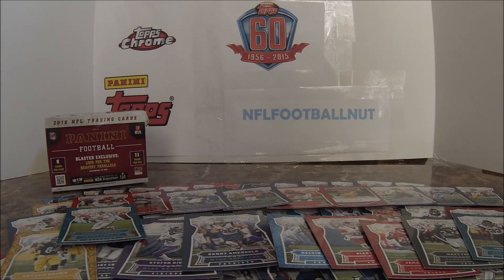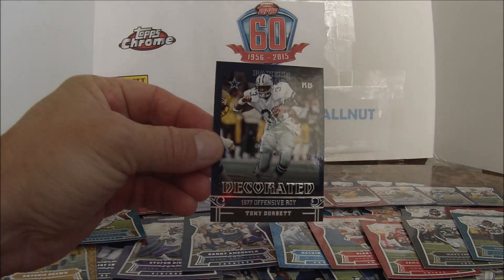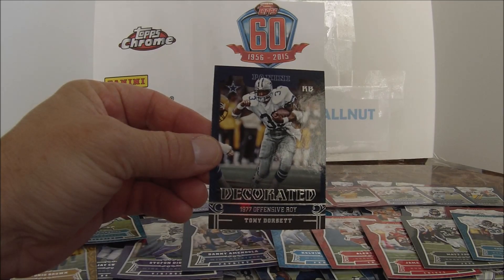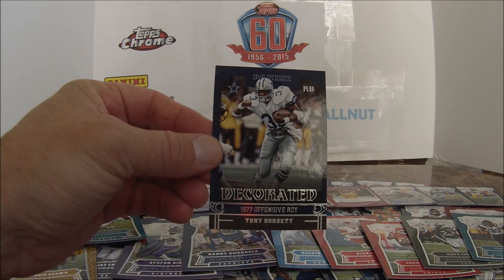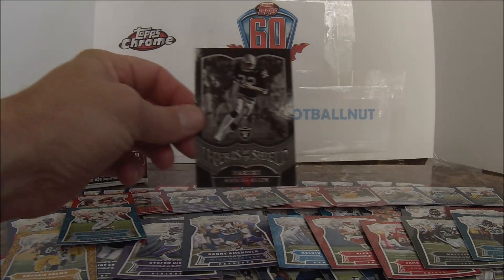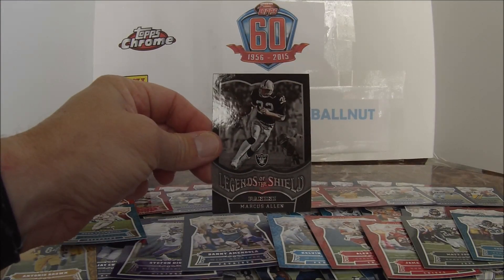I'm just going to show the highlights. First up, a Panini Decorated Tony Dorsett, 1977 offensive rookie. Next is Legends of the Shield — Marcus Allen from the Raiders.